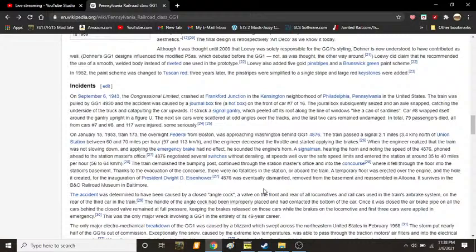On September 6, 1943, the Congressional Limited crashed at Frankford Junction in the Kensington neighborhood of Philadelphia, Pennsylvania. The train was pulled by GG1 4930, and the accident was caused by a journal box fire — a hot box — on the front car, number 7 of 16. The journal box seized and an axle snapped, catching on the underside of the track and catapulting the car upwards. It struck a signal gantry, which peeled off the car's roof along the line of windows like a can of sardines. Car number 8 wrapped itself around the gantry in a U shape. The next six cars were scattered at odd angles, and the last two remained undamaged. In total, 79 passengers died — all from cars 7 and 8 — and another 177 were injured, some seriously.